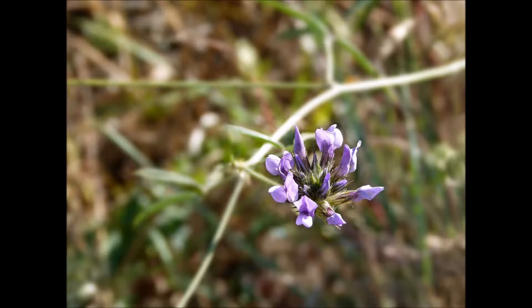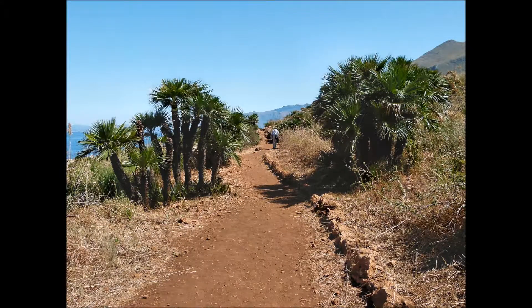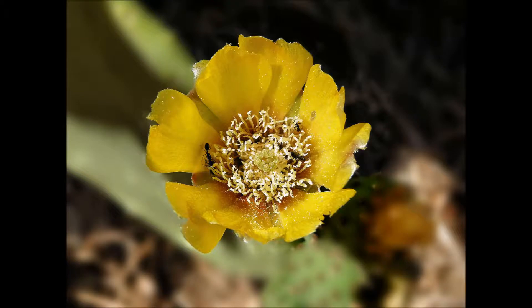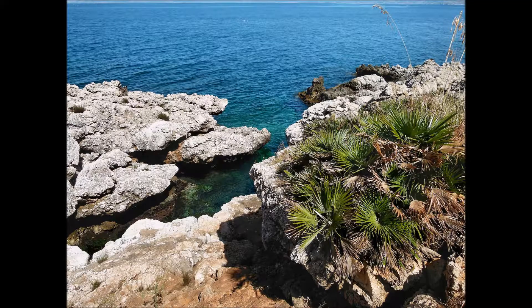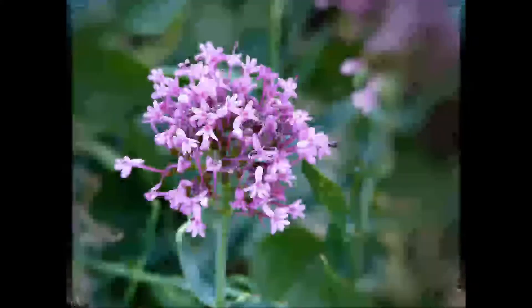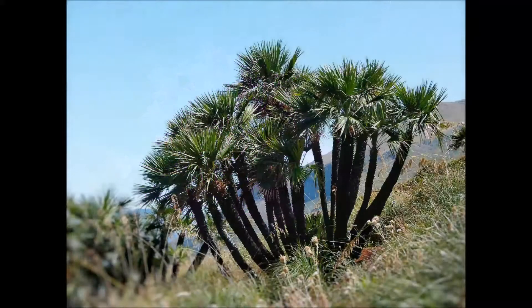Il paesaggio vegetale, con oltre 700 specie catalogate, è quello della macchia, della gariga a palma nana e della prateria mediterranea. La palma nana, simbolo della riserva.